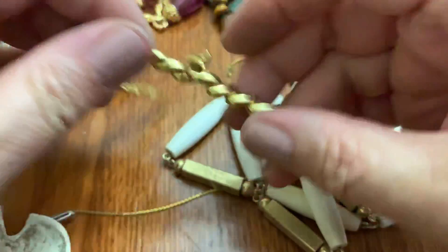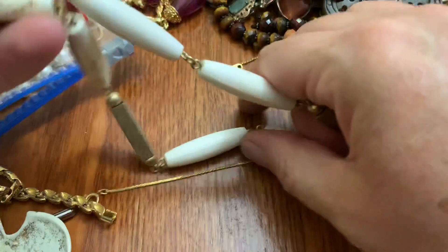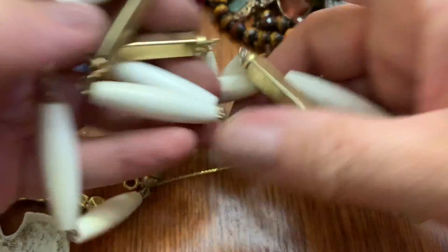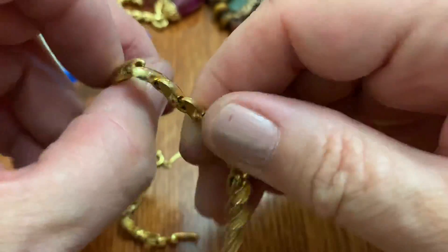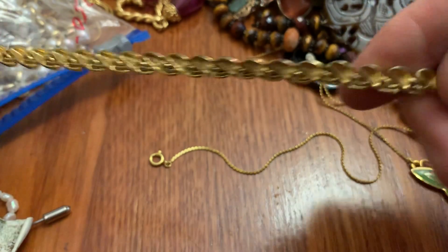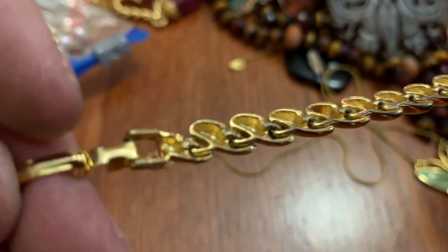I wouldn't expect this necklace to have — because it's not even a deck, this is separate. I thought it was the other end of this necklace. It's dirty. This is a bracelet, sillies. Just a bracelet. No name.